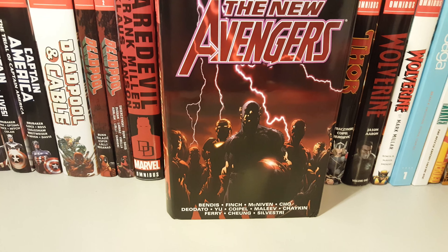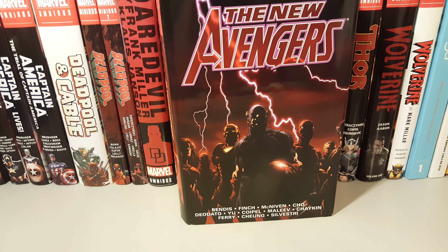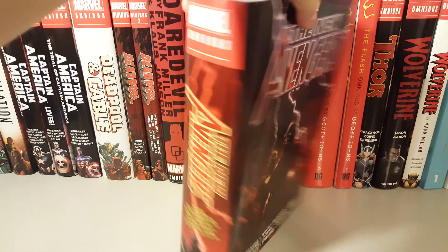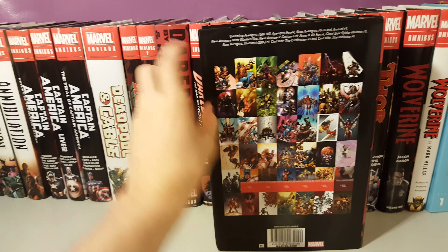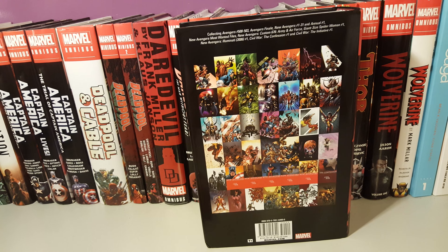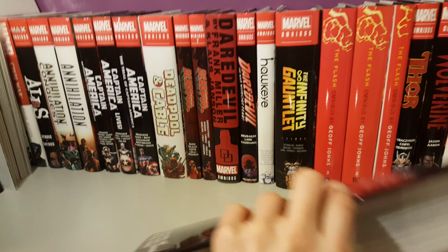It's by Brian Michael Bendis. Unfortunately, they never got a second volume for whatever reason. It has just like the old classic look, showing off all the covers that it collects.